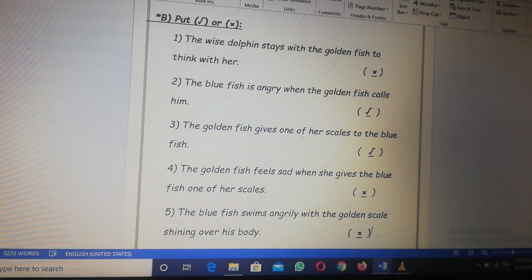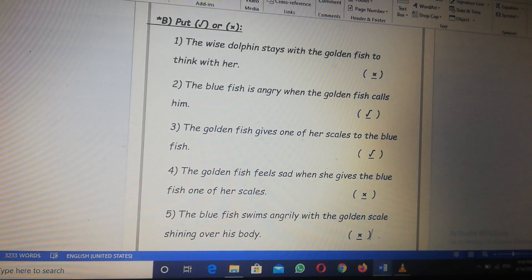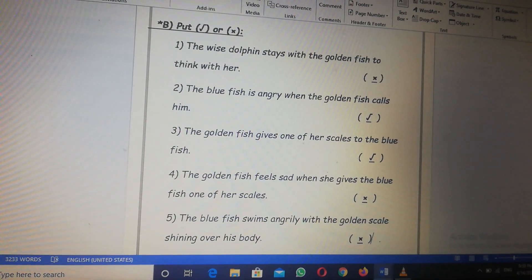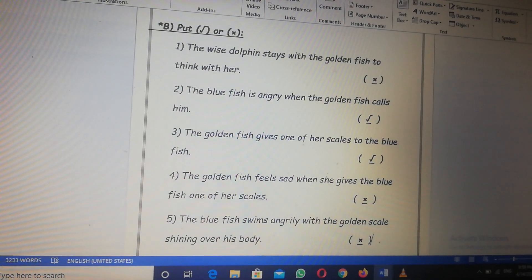Number four, the golden fish feels sad when she gives the blue fish one of her scales? The golden fish feels sad? Wrong. A new good feeling comes over the golden fish? That's right.